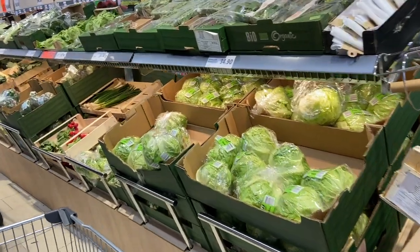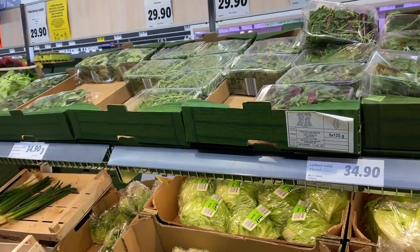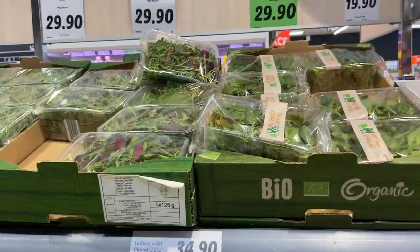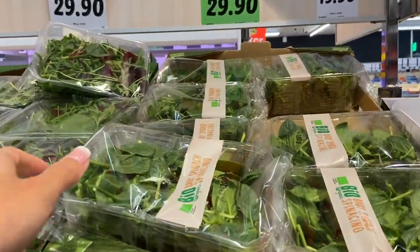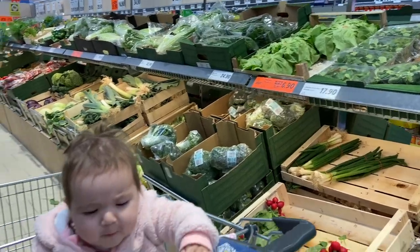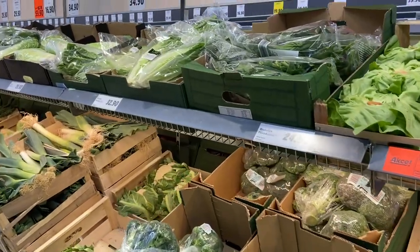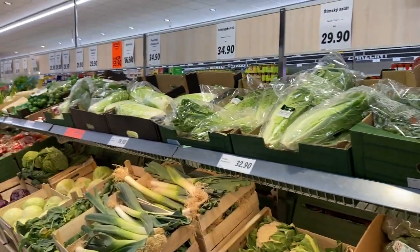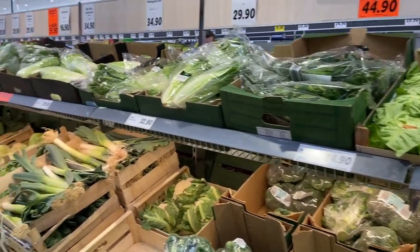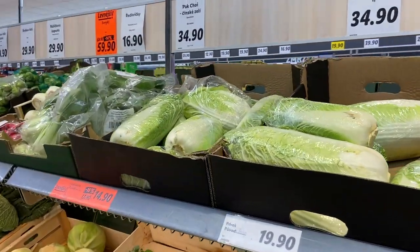I gotta be honest with you, I haven't been in-person grocery shopping for a very long time, so I might get overwhelmed and just run away, but I'm gonna try not to do that. The first thing we're gonna grab is some baby spinach because I live for this. The veggie area in Lidl is quite fine. I was gonna buy normal lettuce but I think there are some other interesting things — maybe this lettuce is more interesting than the normal one, so I'm just gonna grab one of these.